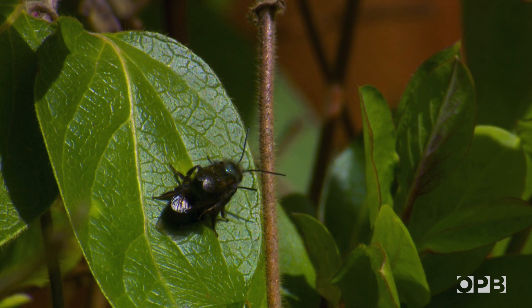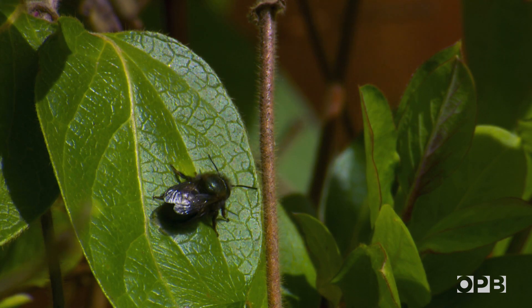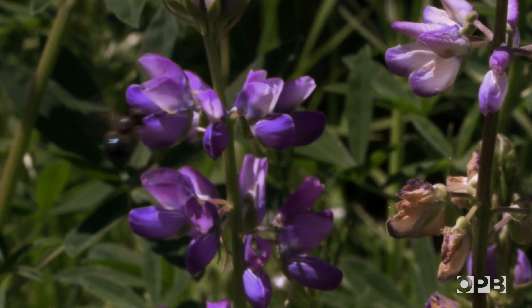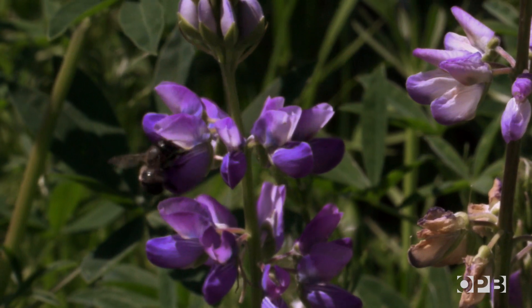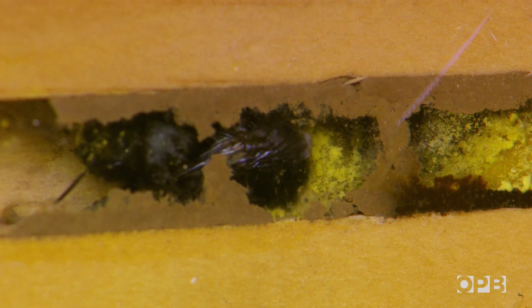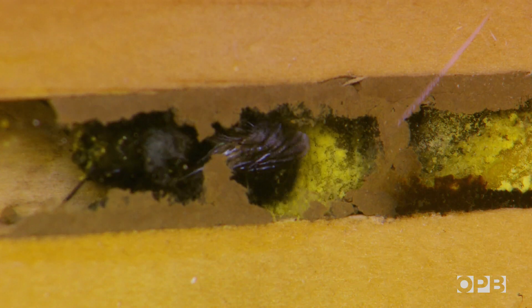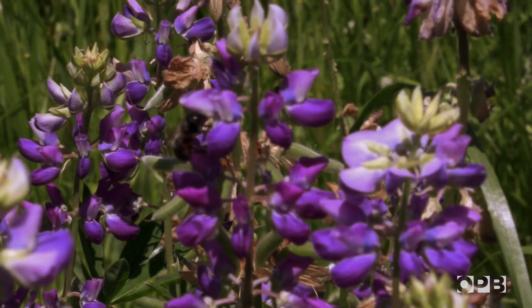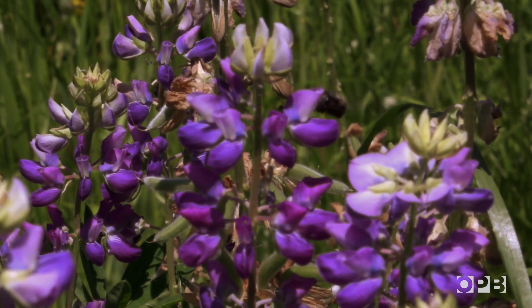They quickly mate with the females and then die. Then the pregnant females have the hard work to do. Every day they collect pollen and nectar from flowers. On each foraging trip, she probably visits around 75 flowers. So this little pollen pile about the size of a pea represents roughly 1,875 flower visits — that's why the mason bees are such great pollinators. Then she'll lay one egg on it, which looks like a small rice pellet. Then they seal up a mud wall — this is why they're called mason bees.